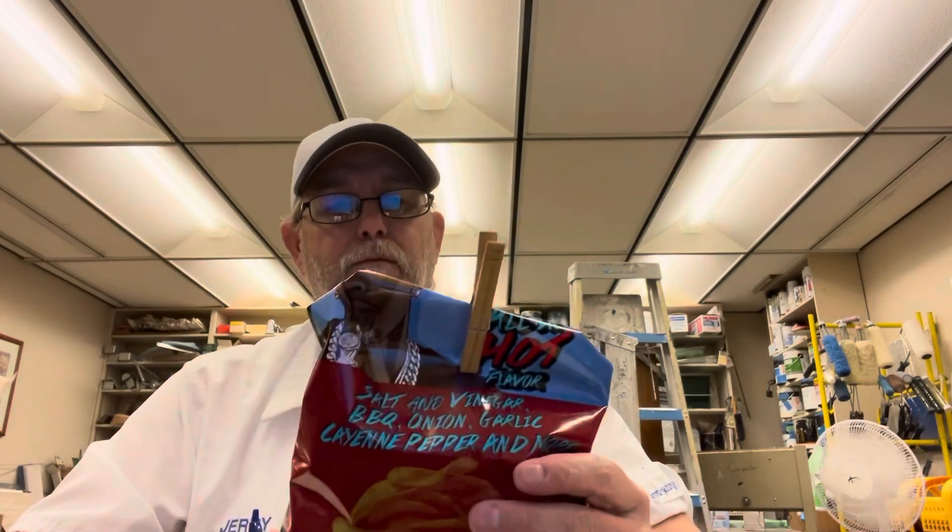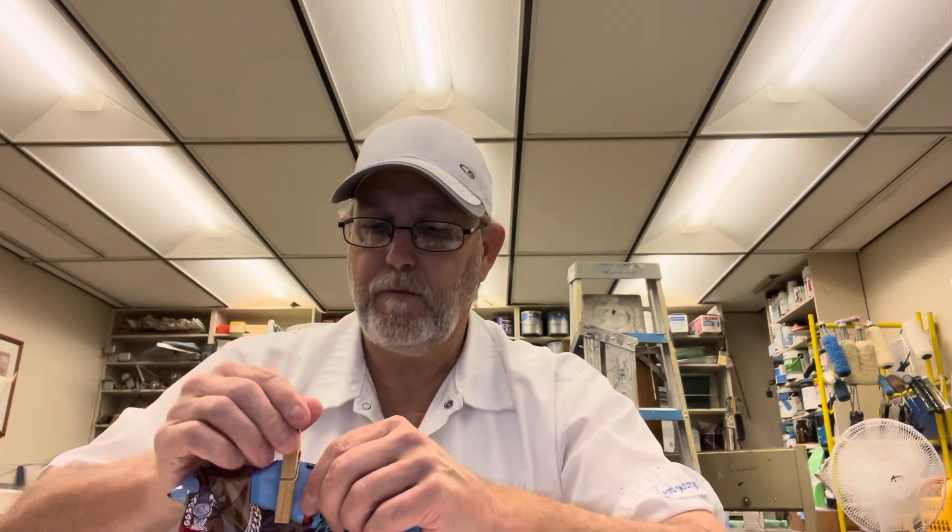But there you go. Alright, thanks for watching — I appreciate it. Let me know if you've gotten to try this flavor and what you thought of it. They're really good, they're a good quality chip. See you on the next one. Bye.